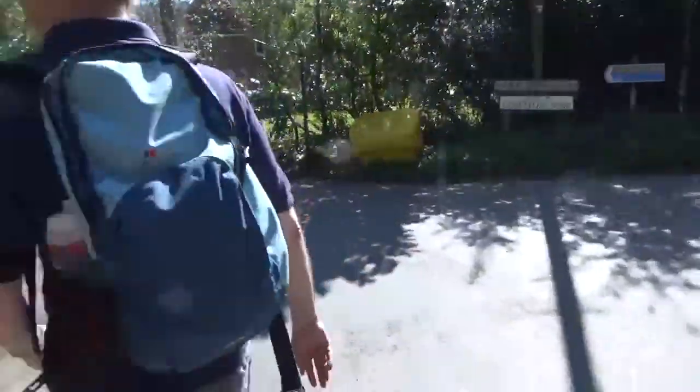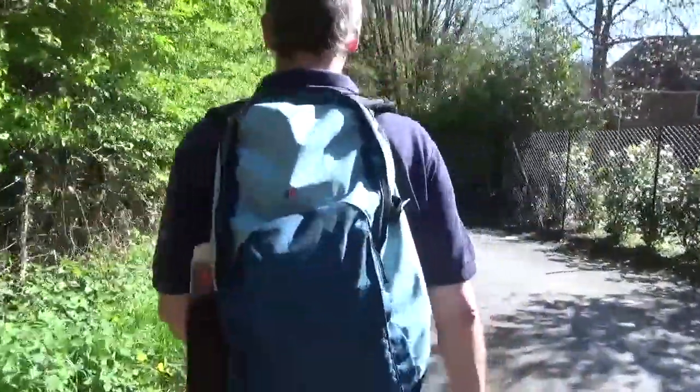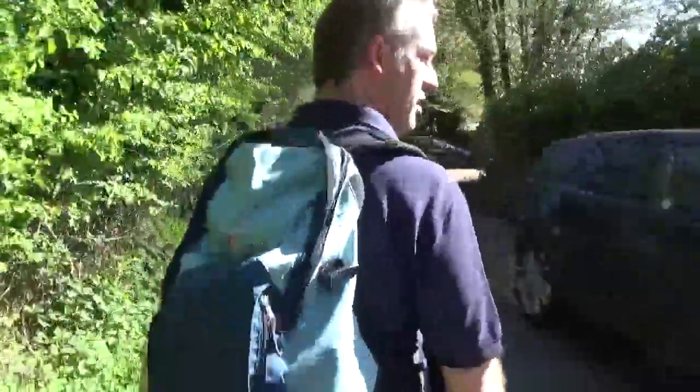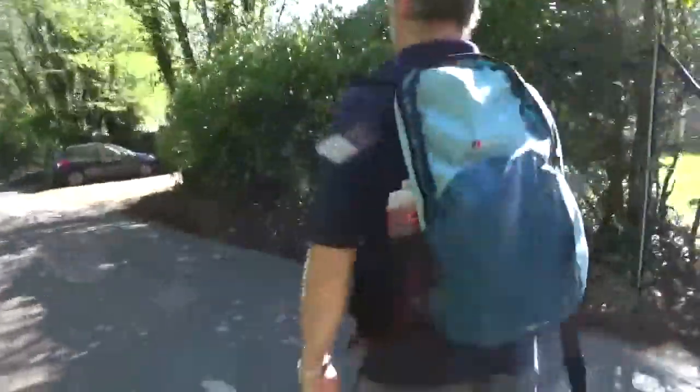They're going down this way now. We're actually doing a bit of road walking at the moment, which is not ideal, but hey — getting hot now. We're doing well though. Lovely walk.